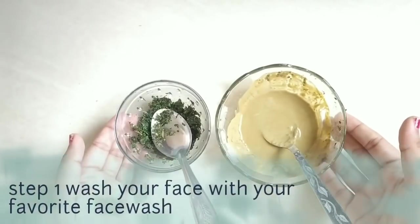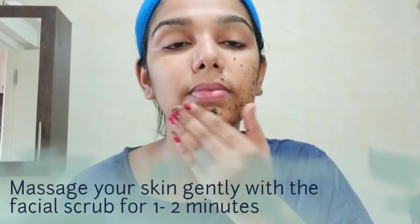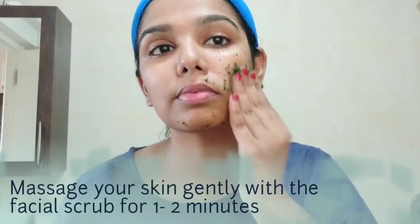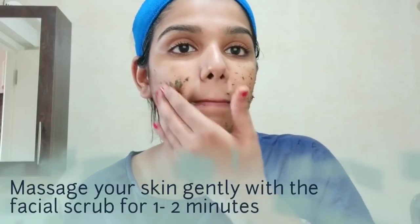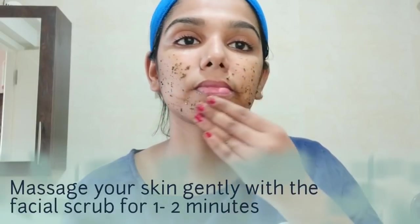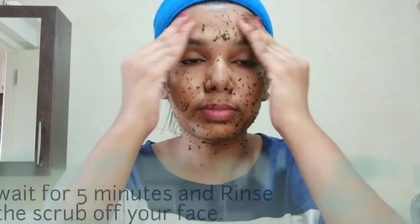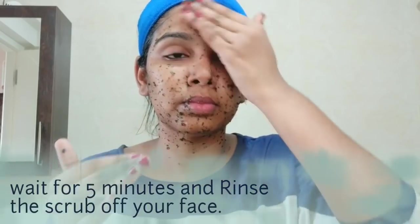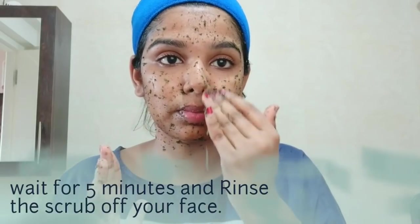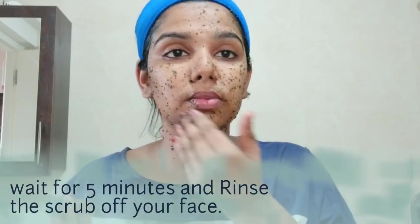Now we will wash the face. First we apply the face pack — it contains salicylic acid and vitamin A, which will help control the skin. Once we apply it, let it dry for about 5 minutes. After 5 minutes, wash it off with normal or lukewarm water.